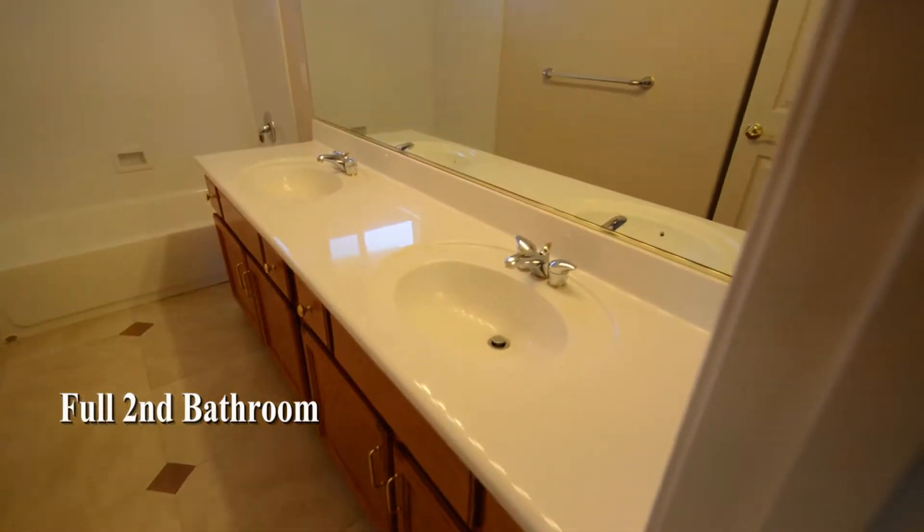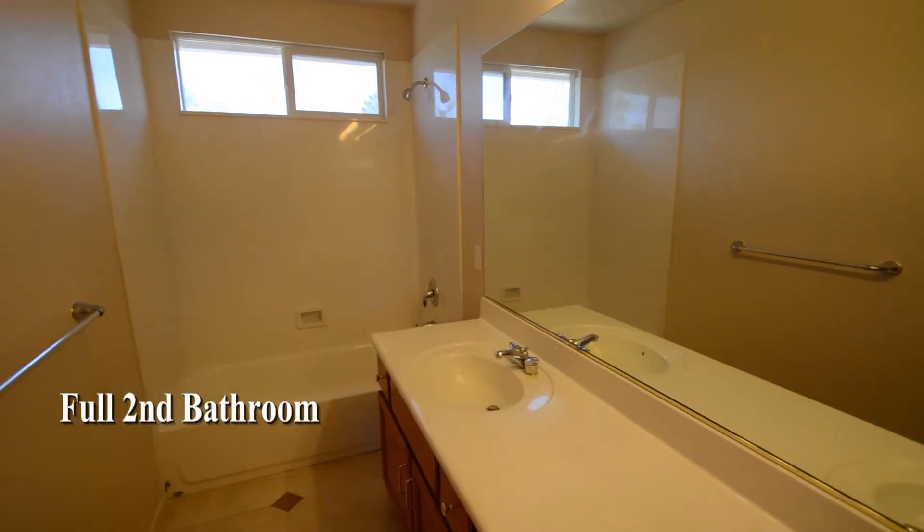The full second bathroom has a tile floor, double sink vanity, and a tub-shower combo.